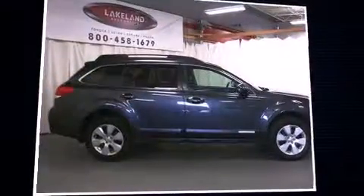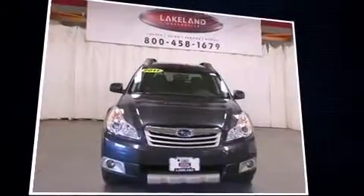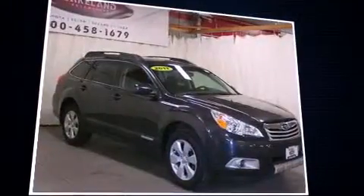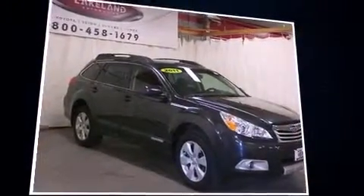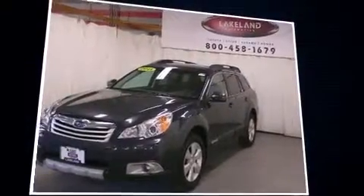Take command of the road in the 2011 Subaru Outback. This four-door, five-passenger wagon still has fewer than 60,000 miles. Smooth gear shifts are achieved thanks to the efficient four-cylinder engine, and for added security, dynamic stability control supplements the drivetrain.